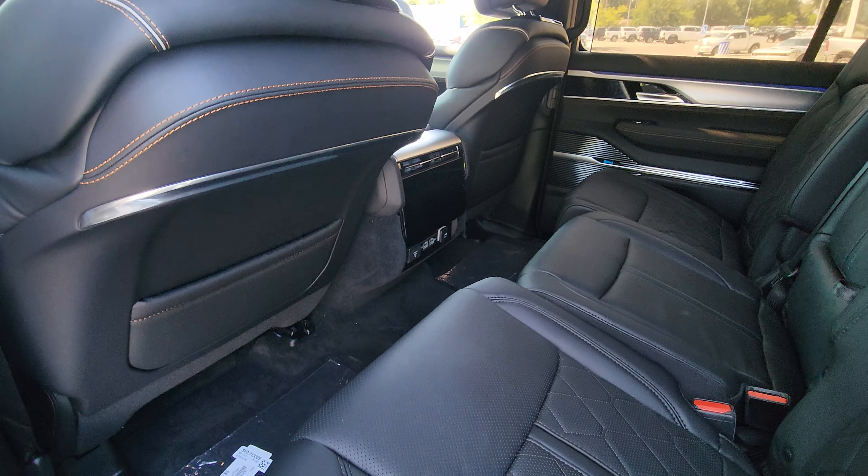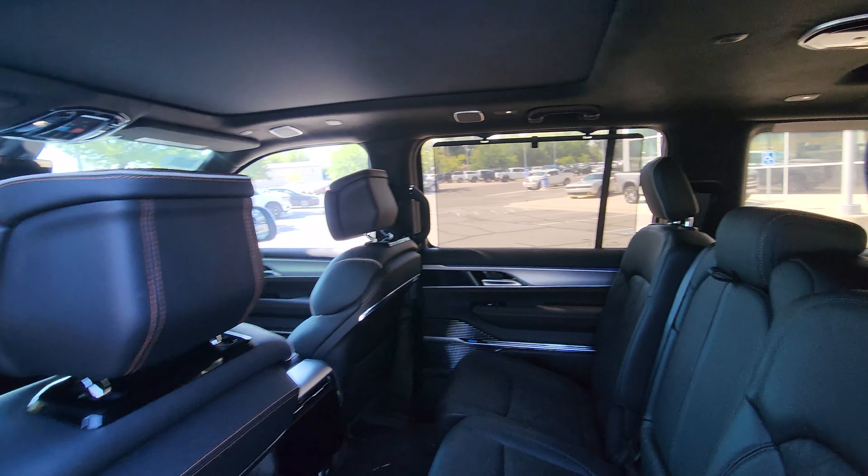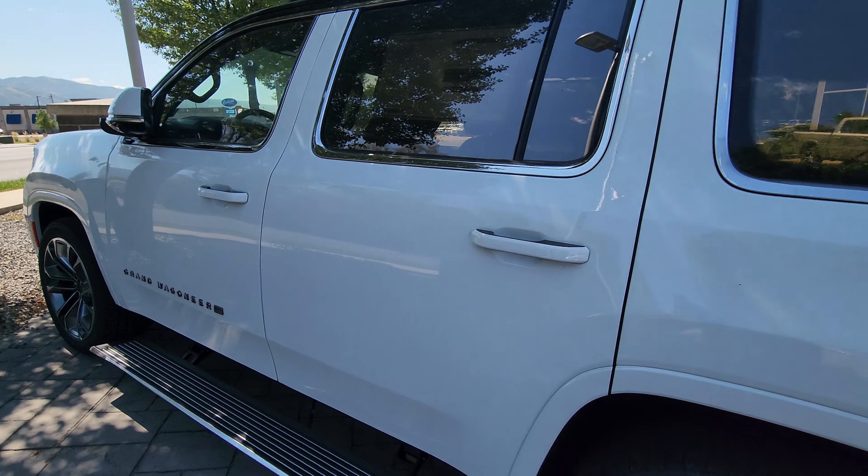It does not have the rear entertainment, but kids nowadays have their iPads anyway. Let me know if you want to come take a look and we'll go from there — thanks!